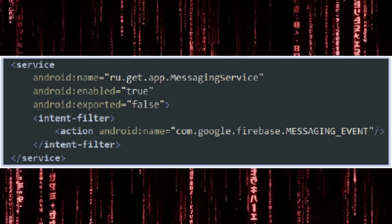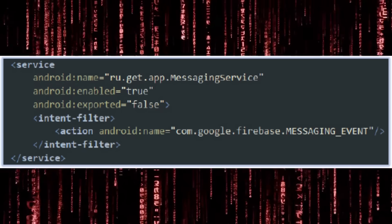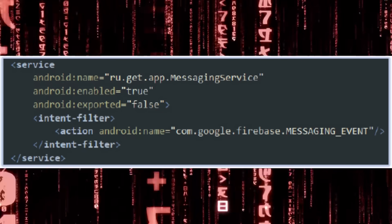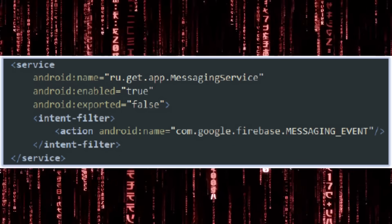Afterwards, the app registers a service to receive Firebase Cloud Messaging notifications, which can be used for two-way communications between a command and control server and the Firescam malware on the device, effectively turning it into a reverse shell.